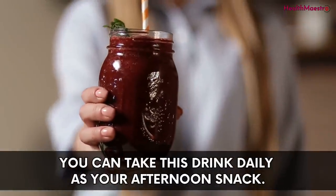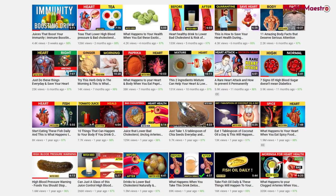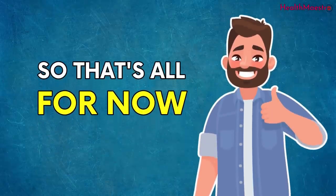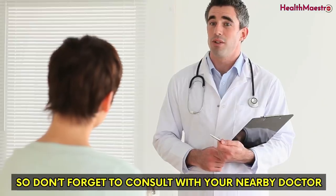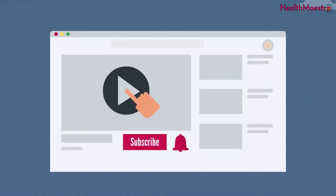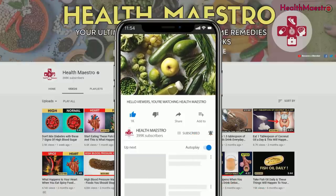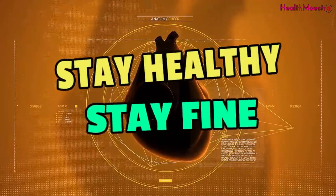You can take this drink daily as your afternoon snack. You will also find some smoothie recipes about high blood pressure on this channel. Don't forget to check your blood pressure level weekly and eat accordingly. You have to take ownership of your heart health — it will save you at the end of the day. Don't forget to consult with your nearby doctor. For more queries, some studies have been added in the video description. Please subscribe to my channel, hit the bell icon, and don't forget to like, comment, and share. Stay healthy, stay fine!